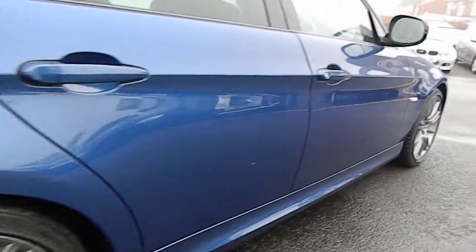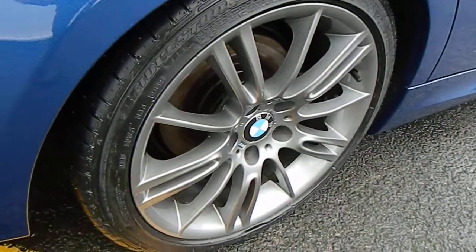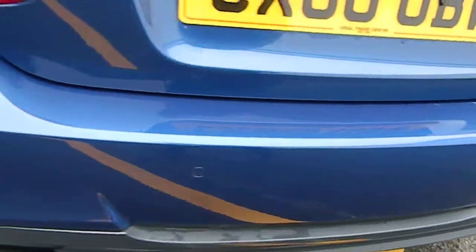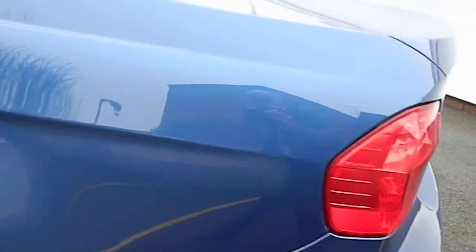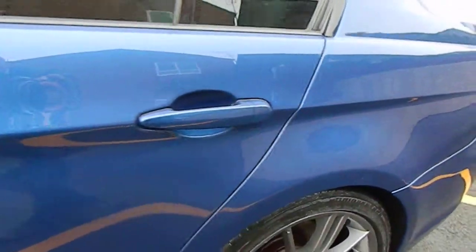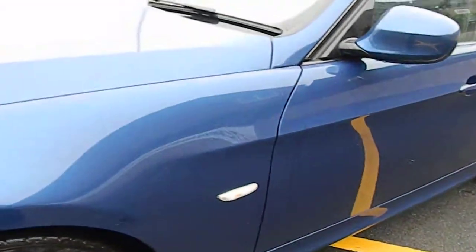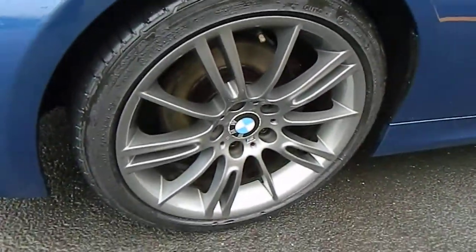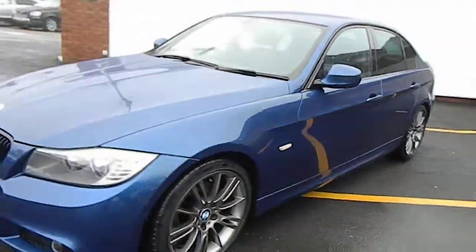All down that side pretty much a one — no dents, scratches or marks. Rear wheel the same. Rear bumper all the way around is a one, as is the boot. Rear quarter near side — no damage on there, just two little stone chips I'll touch in. No damage, dents or scrapes all down that side and the same with the wheels. All in all a lovely vehicle — it's got the sun protection glass on the rears.